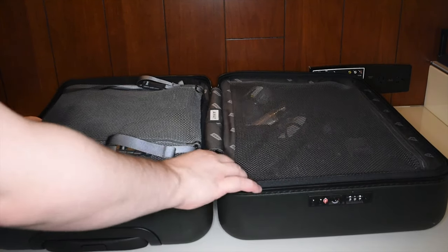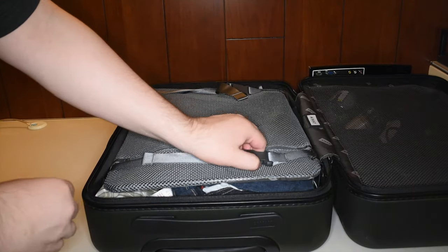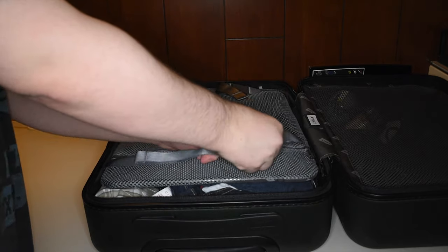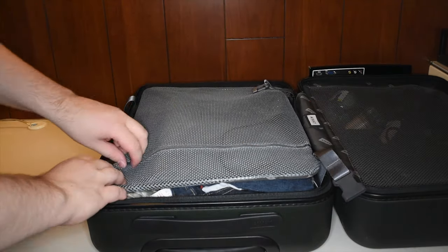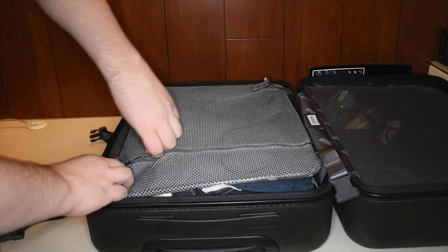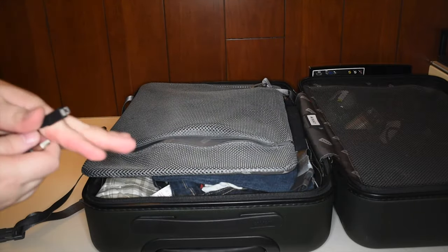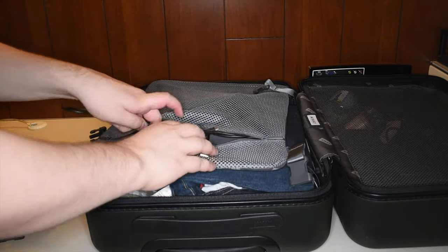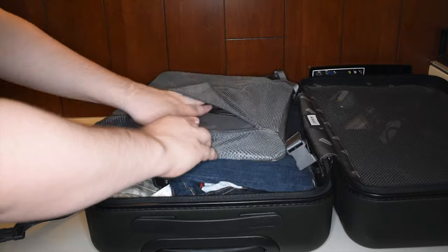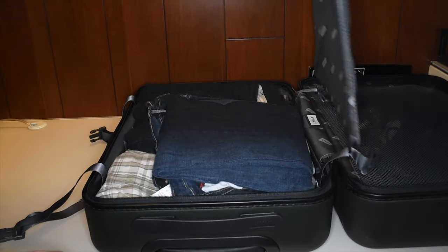Let's actually open this bad boy up. Over here on camera left, there is this really great compression pad — you buckle it in, it squishes all your clothes down, doesn't leave them wrinkled or anything. It saves space and keeps everything from flopping around once you open it. It also has this little pouch in the pad where I keep a few spare cables.